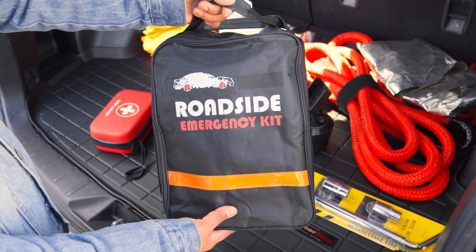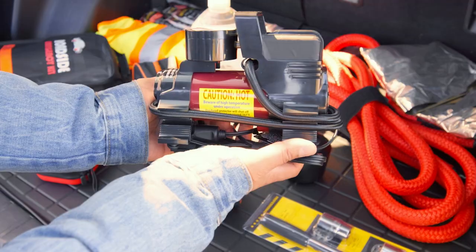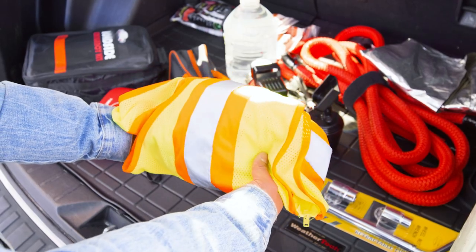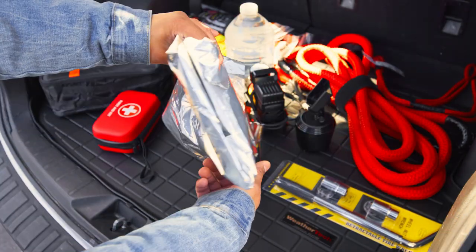A roadside emergency kit is a must. Items like flat tire repair kits and tire inflators can get you on the road fast. Reflectors, flares, and safety vests will allow other drivers to see you, especially at night. If you do get stranded, it's always good to have additional water as well as a blanket in case you have to wait for help and your car is inoperable.